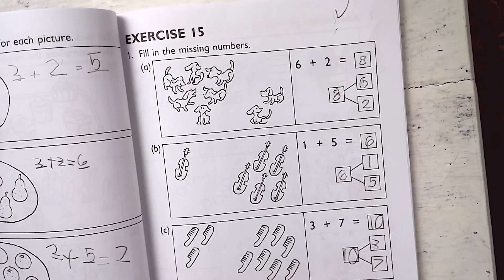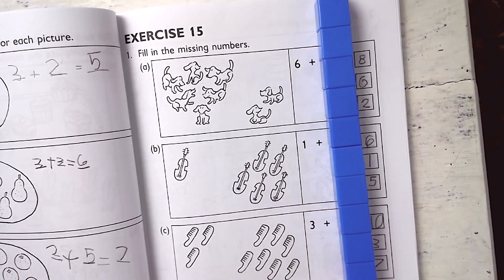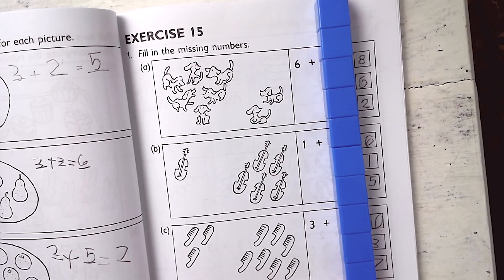Let's get into some of the manipulatives that I use on my own that did not come with Singapore math. Here we have an example of some addition number bonds. The manipulatives I use the most are these little connecting counting blocks — I got a full set of about 100 blocks of different colors from Rainbow Resource, and it only cost about $10 or $11.